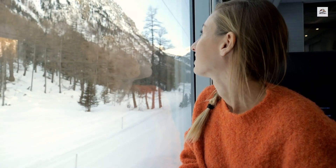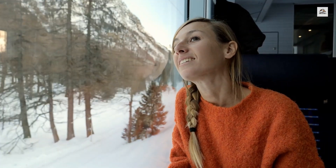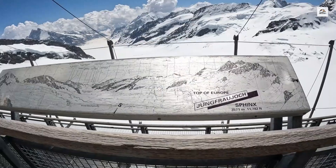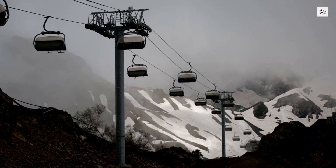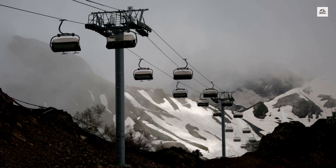The journey ends in Chamonix, a town that has long been a hub for mountaineers and adventurers. The station here is also a starting point for the world-famous Mont Blanc tramway, which takes you even closer to the heart of the Mont Blanc massif, reaching an altitude of 2,372 meters.